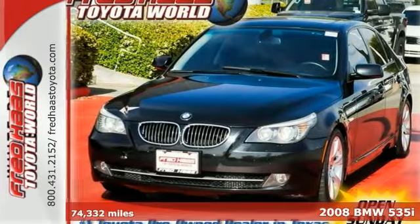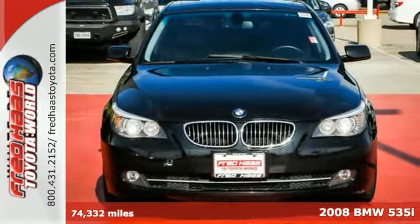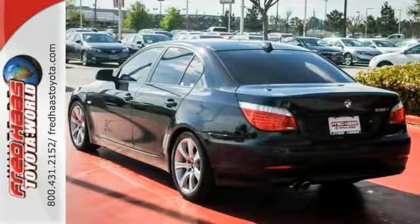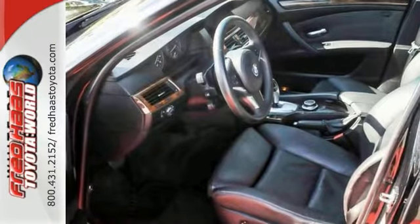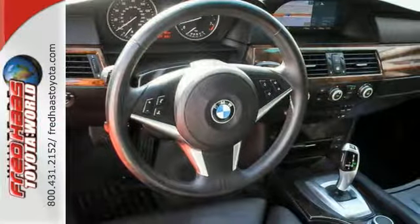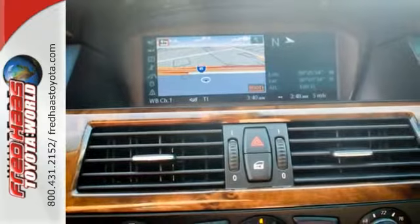Here's a dealer maintained 2008 BMW 535i with the service records available. It's nicely equipped. It comes with navigation, the power adjustable driver's seat with memory settings, leather interior, Bluetooth with the BMW assist. Plus it's very nice. It's a must see with a free and clean Carfax.